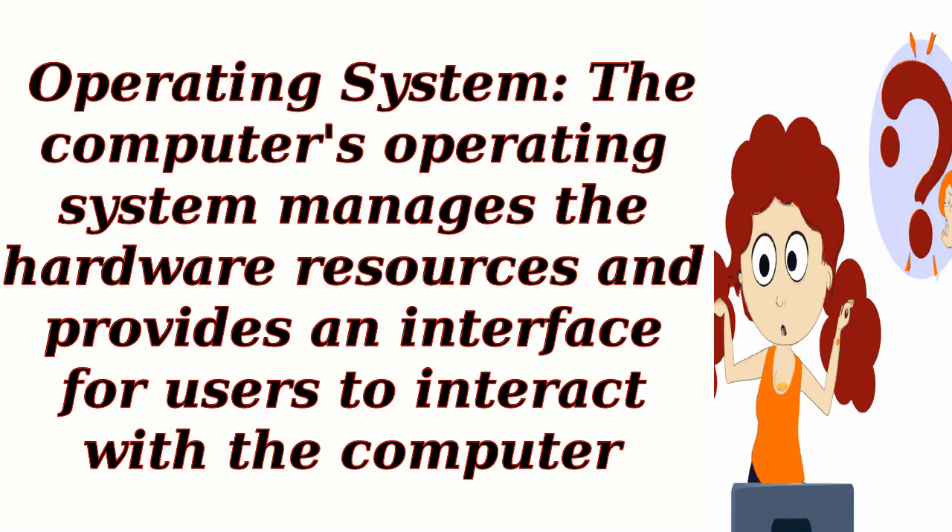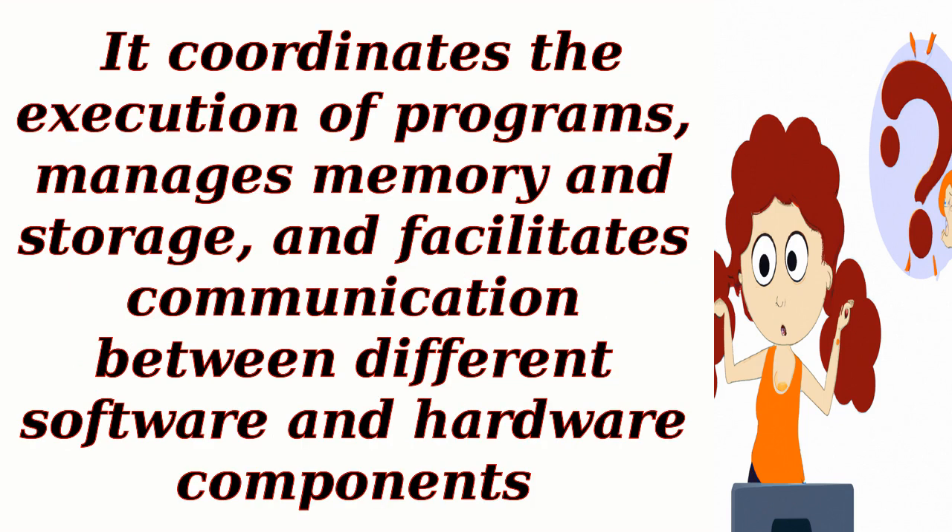Operating System. The computer's operating system manages the hardware resources and provides an interface for users to interact with the computer. It coordinates the execution of programs, manages memory and storage, and facilitates communication between different software and hardware components.